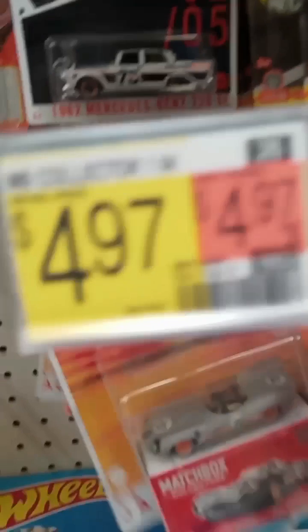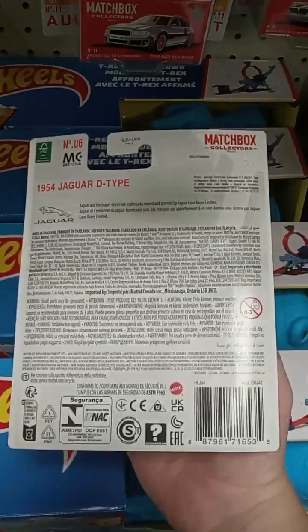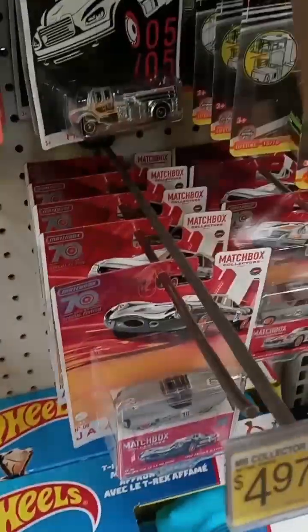Oh, here's some premium stuff. Four dollars for each. What does it have in the set? It doesn't say on the back, so kind of a mystery. What about this set? Oh, that Lambo looks awesome.